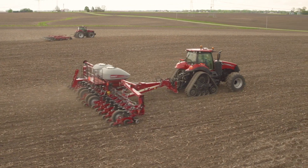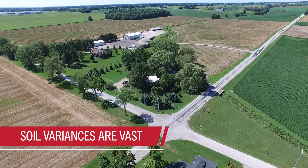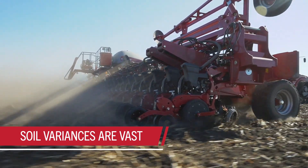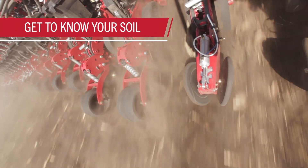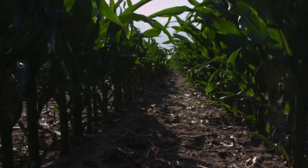And if your soil varies that much across one acre, just imagine the differences you'll find across 80, 800, or even a couple of thousand. There isn't a simple one-field-fits-all solution to this issue, so to address it, you're going to have to get up close and personal with your soil. Fortunately, the latest tech makes that possible.